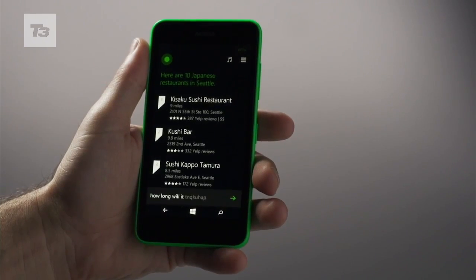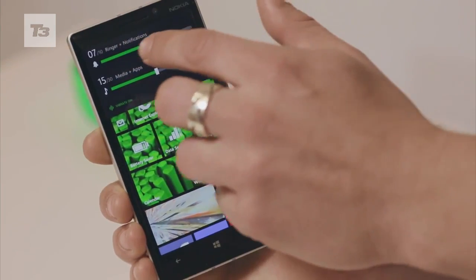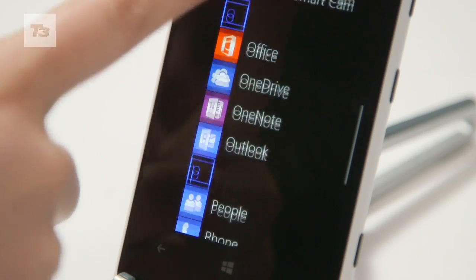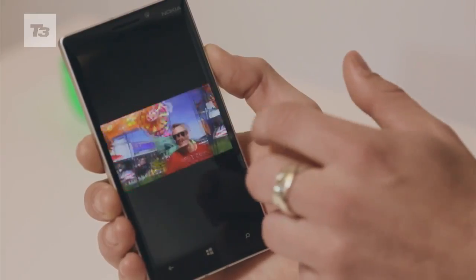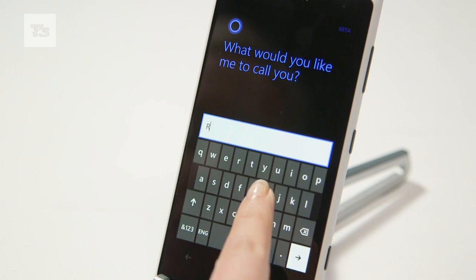Windows 8.1 is finally here, well, if you pose as a developer at least, and we managed to grab a Nokia Lumia 1020 with the new OS loaded onto it to run you through the 5 things you need to know about the latest update.